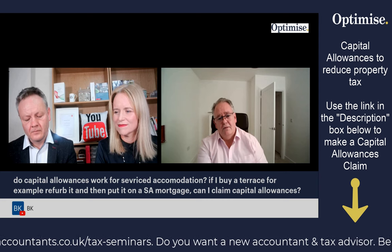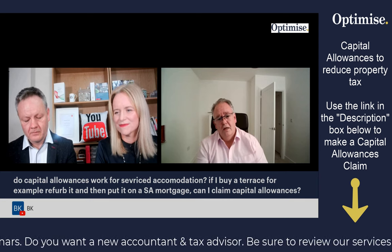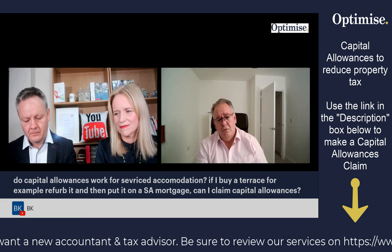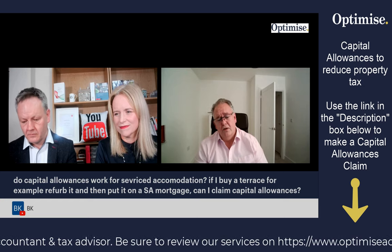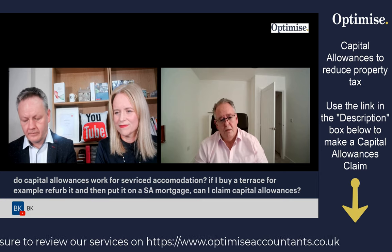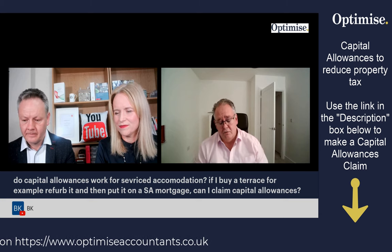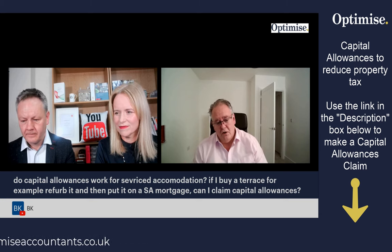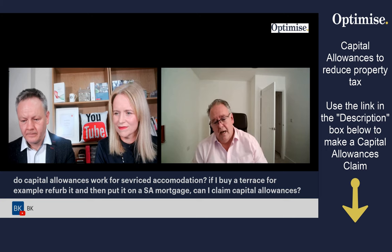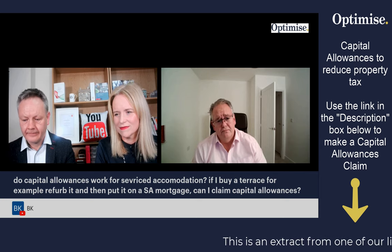A furnished holiday let that satisfies the three criteria — the 210 days, 105, and 31 — if you satisfy those criteria, then you have a furnished holiday let business. So in sum, if you're buying a terrace house from somebody that's just selling it as a residential property, you can refurbish it and then claim capital allowances when you are trading.